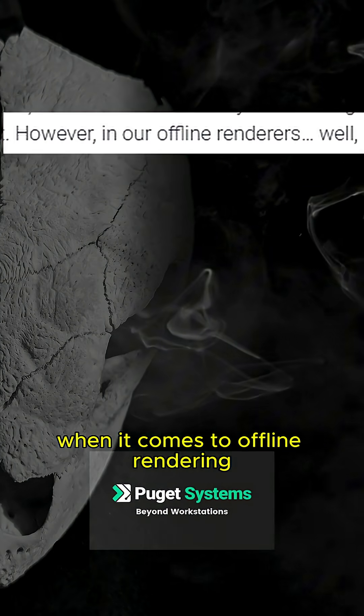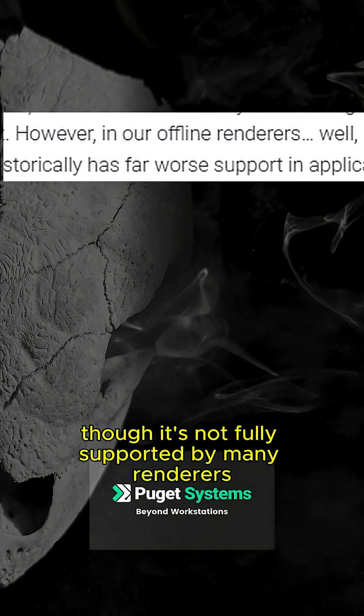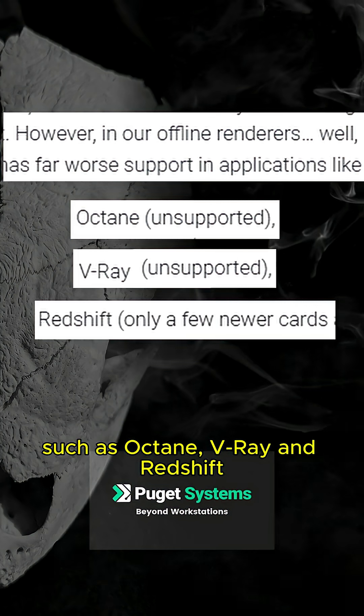When it comes to offline rendering though, it's not fully supported by many renderers such as Octane, V-Ray, and Redshift.